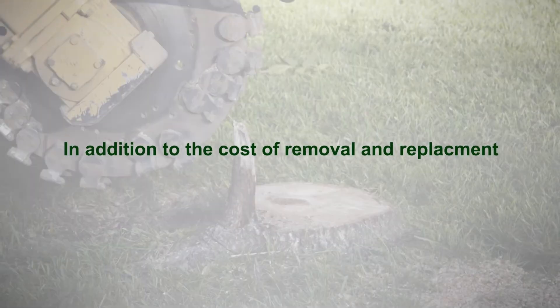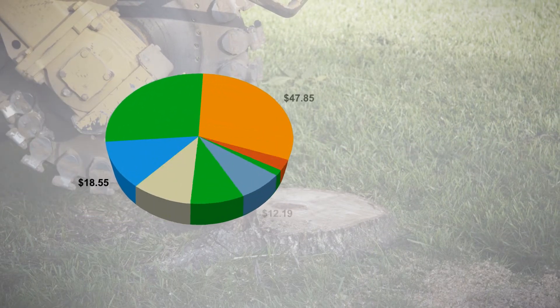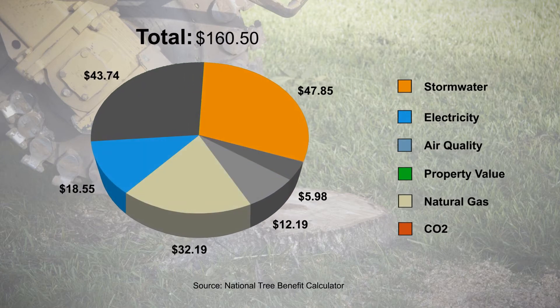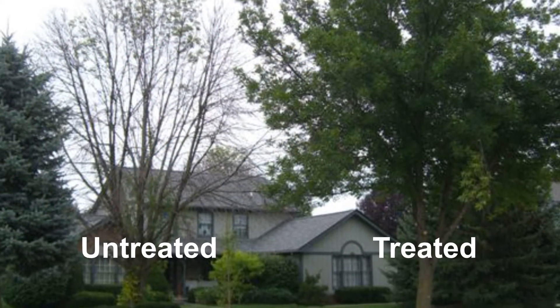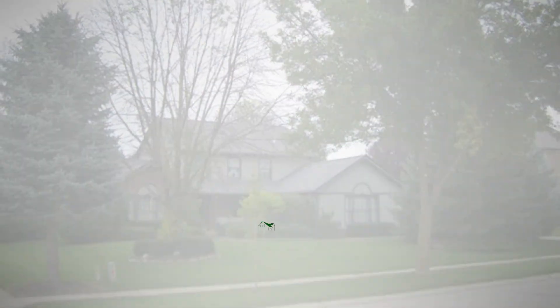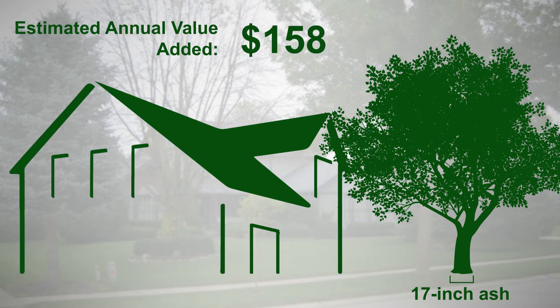In addition to the initial cost of removal and replacement, we lose the value that each of these mature ash trees contributes annually in stormwater runoff savings, energy savings, and property values in particular. Trees pay us back. The National Tree Benefit Calculator estimates the value of these trees in terms of real annual savings. For example, a 17-inch ash tree in the front of your house provides an estimated annual value of $161.